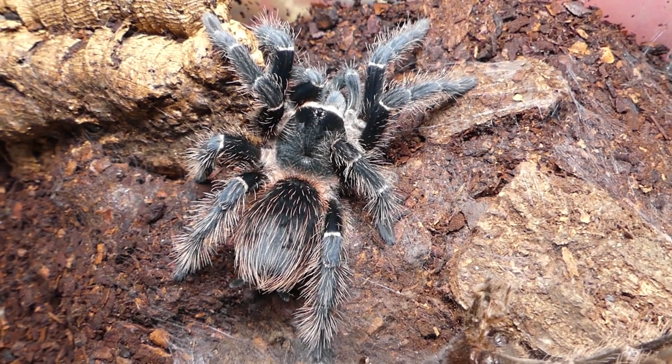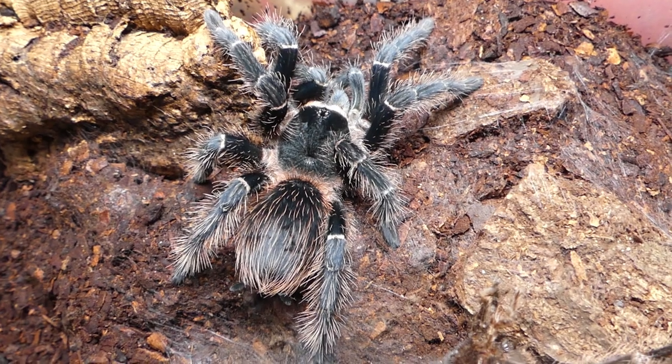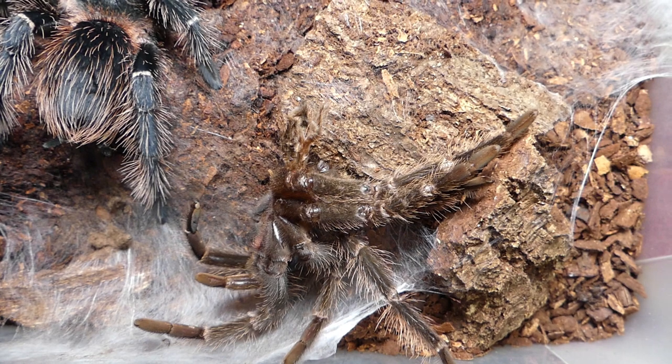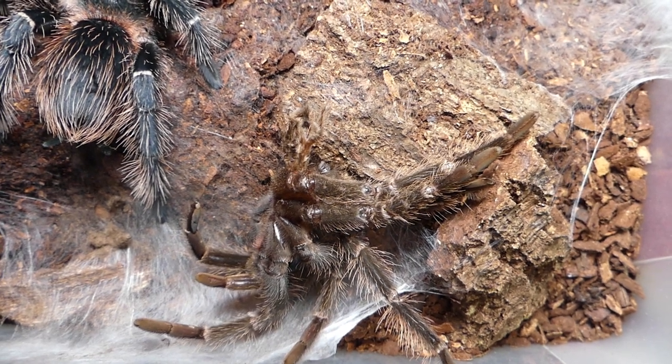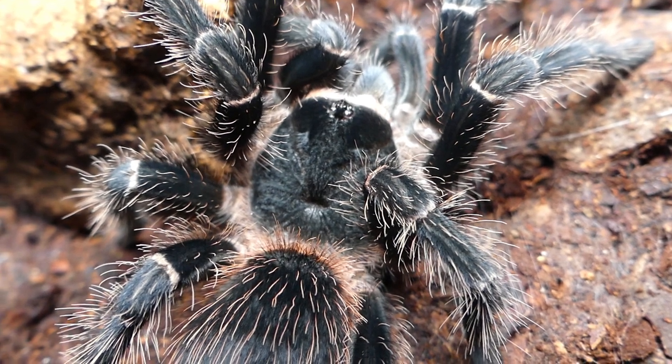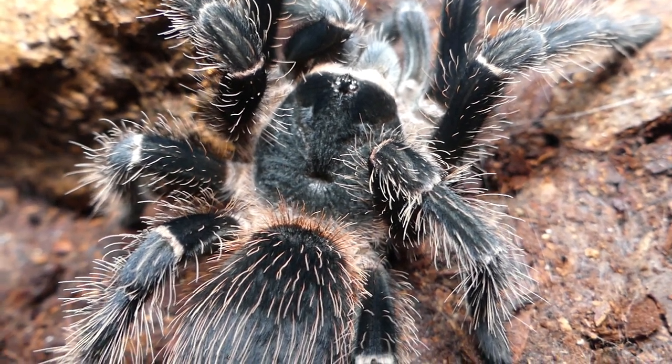A freshly moulted specimen of Lasiodora parahybana from Brazil. You should make sure before this happens that all live food is removed from the tarantula enclosure. Wait for another week or so before starting the feeding again.